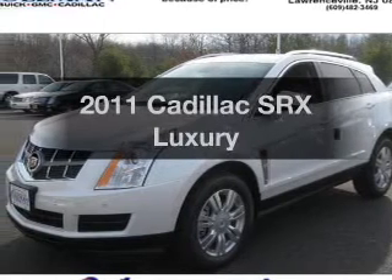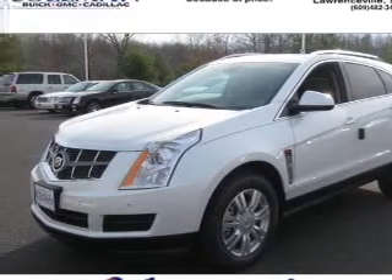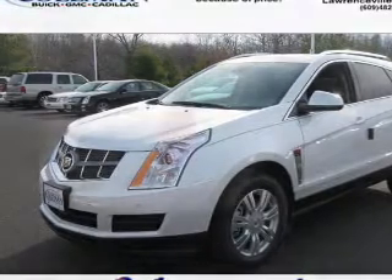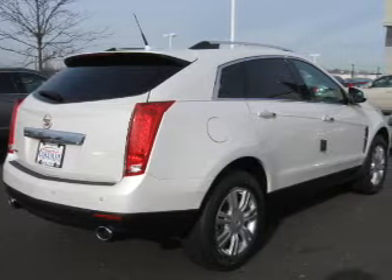Get noticed in this 2011 Cadillac SRX. If you're looking for a first-rate auto, this one could be yours today. With a solid six-cylinder engine, the powertrain includes front-wheel drive, driven by a six-speed automatic transmission.